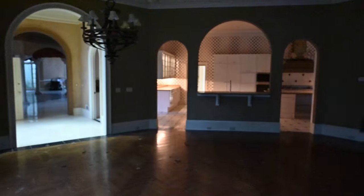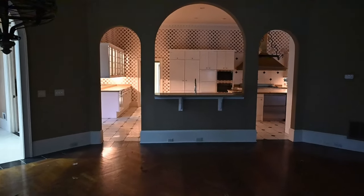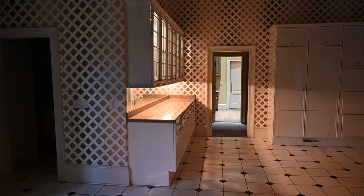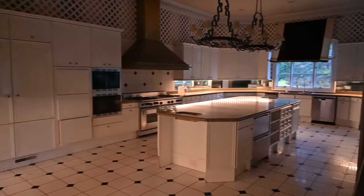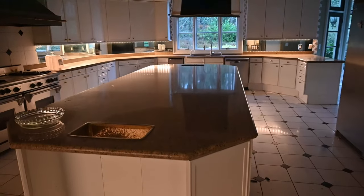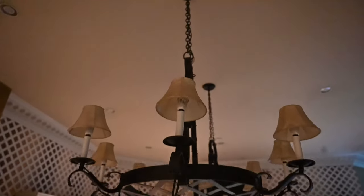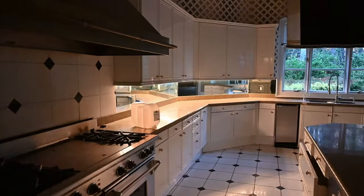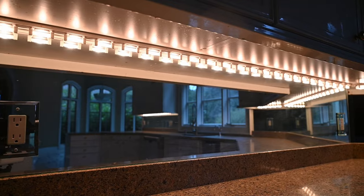There might have been some sort of TV right here, judging by the cords, but it got taken out unfortunately. After this place closed, pretty much all the furniture was taken out and it was just abandoned. Walking over to the kitchen — it is a very, very big kitchen. Very nice island in the middle, and really cool chandeliers with the mushroom design on them too. The lighting under the cabinets is really sick.